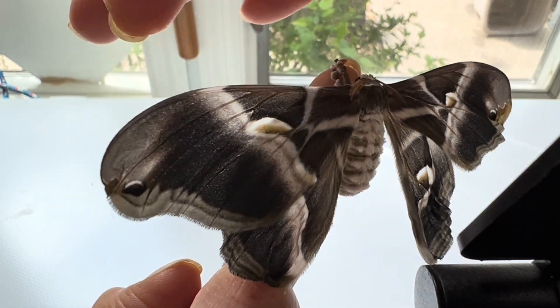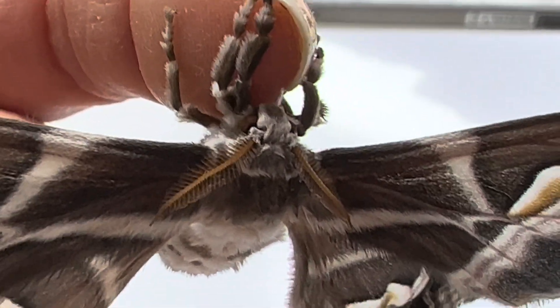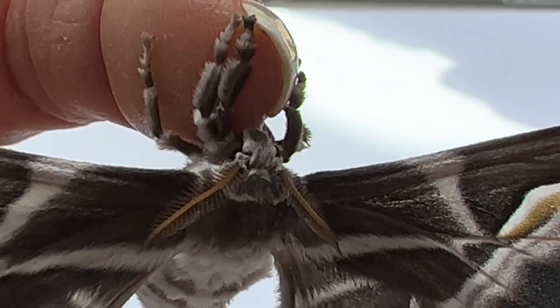Most of these moths have even lost their ability to fly and have only excelled at what was important in breeding them: desire to mate, quantity of eggs, and silk quality. When kept in captivity, there's no need to fly, and they simply crawl to find each other.